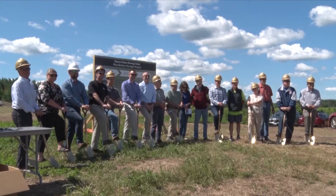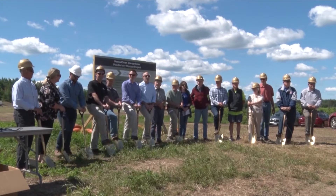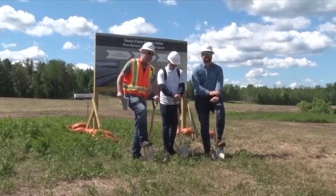The project has taken years' worth of work from various groups, including Grand Rapids City Council and Public Utilities, Itasca Clean Energy, and U.S. Solar.